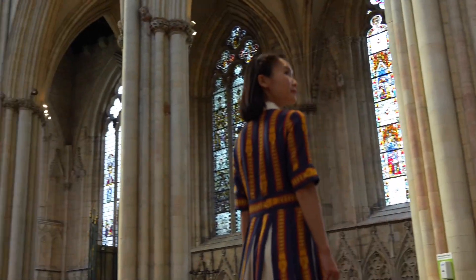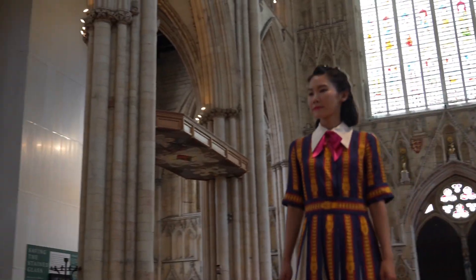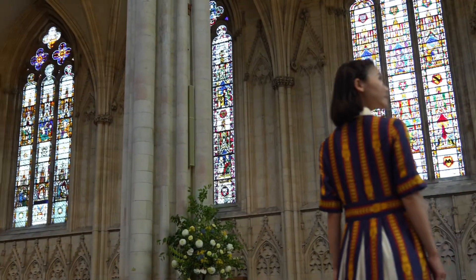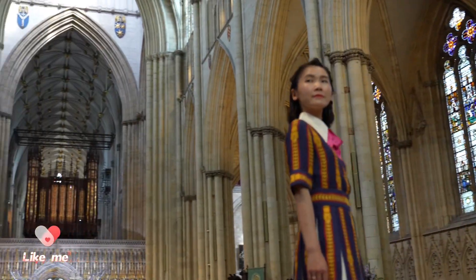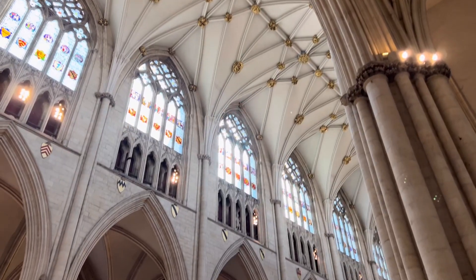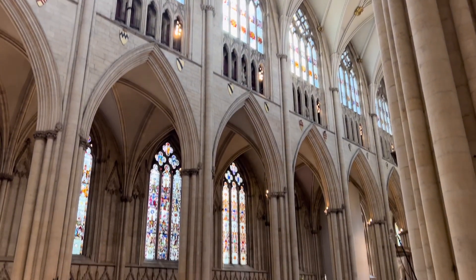Standing in the nave, you are surrounded by the finest medieval stained glass. The stained glass enhances the beauty of the church, not only allowing light into the interior, but also whispering the stories of this religion.